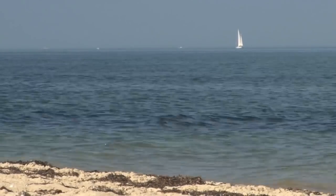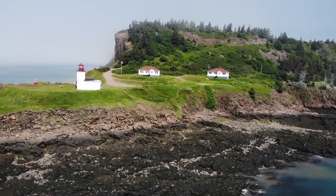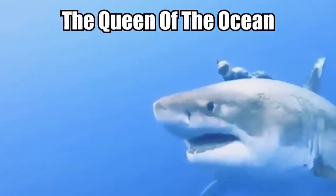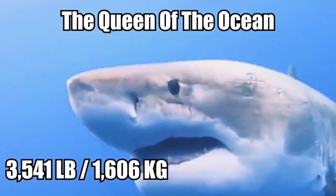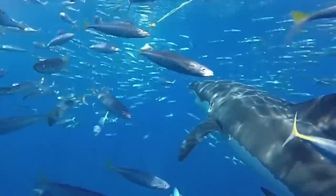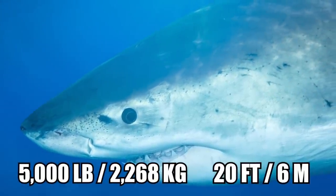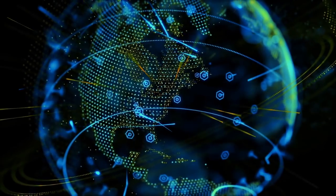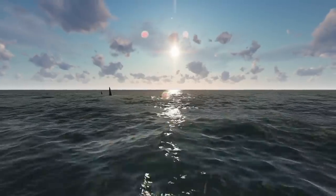Earlier this year, Osearch researchers tagged an even larger female great white shark off the Nova Scotia coast. Dubbed the Queen of the Ocean, she weighed in at 3,541 pounds and is 17 feet long. As the world's largest predatory fish, great whites can weigh as much as 5,000 pounds and grow to over 20 feet long. They are found worldwide, although spotting one as large as Unama'ki or the Queen of the Ocean is extremely rare.